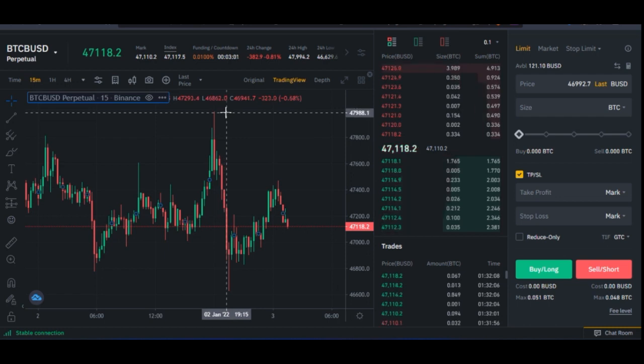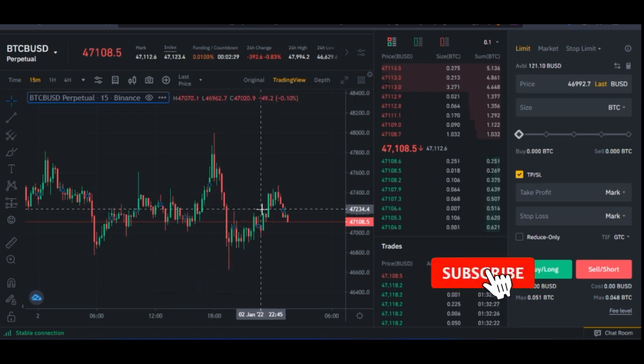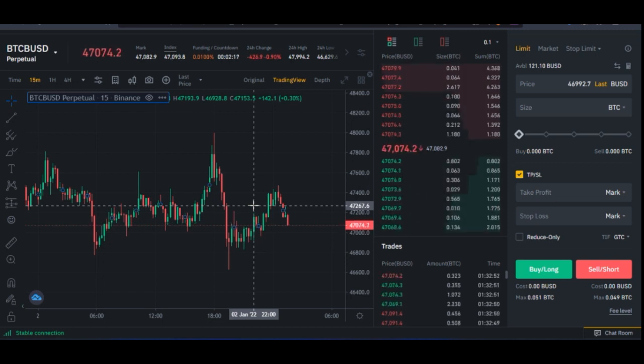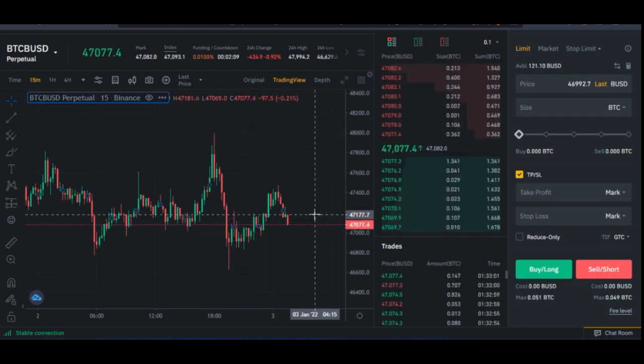If you bought Bitcoin at about $47,000 or almost $48,000, you would have gotten about 2 Bitcoin plus. But once you invest here as a spot trader, there is every tendency that the price could drop down to around $46,000 or $45,000. If you enter the market and the market drops, you'll be losing money as a spot trader. All you need to do is be patient for the market to go above your entry price. No matter how long it takes, you still have the asset you bought. That is spot trading.